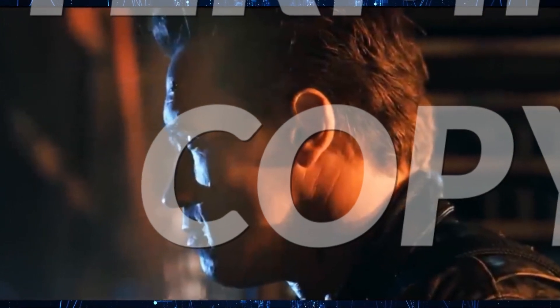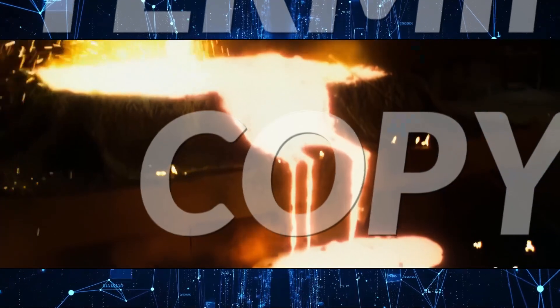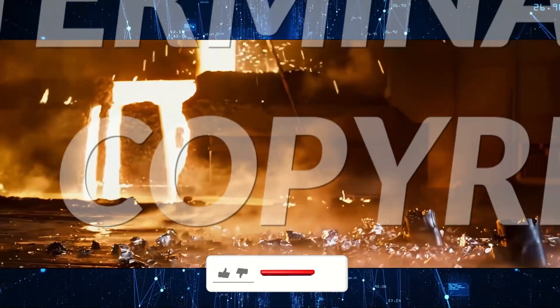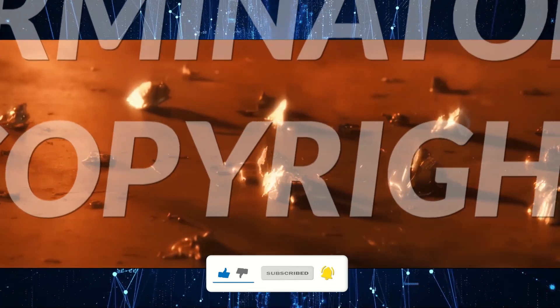Terminator 2, up to the iconic steel mill scene, is largely plausible. The only real fantastical thing in the entire movie is time travel to the past. Call me a classical Vulcan, but I dare say that time travel to the past is impossible. However, the steel mill scene, with its open ponds of molten steel, stretches credibility even more than time travel.